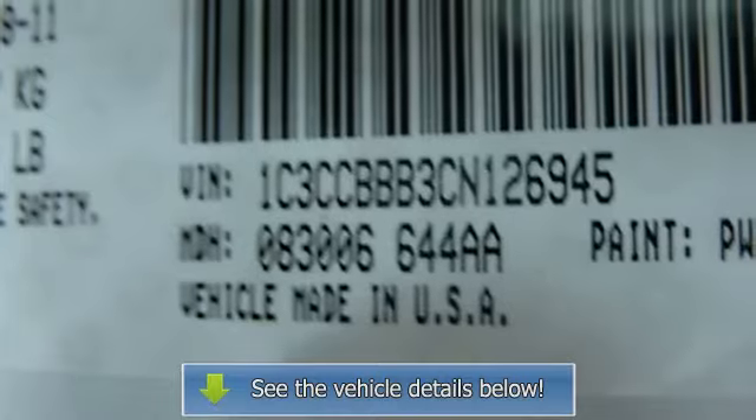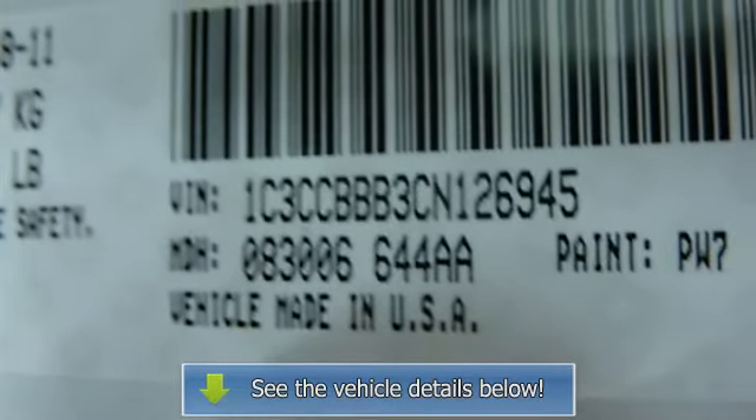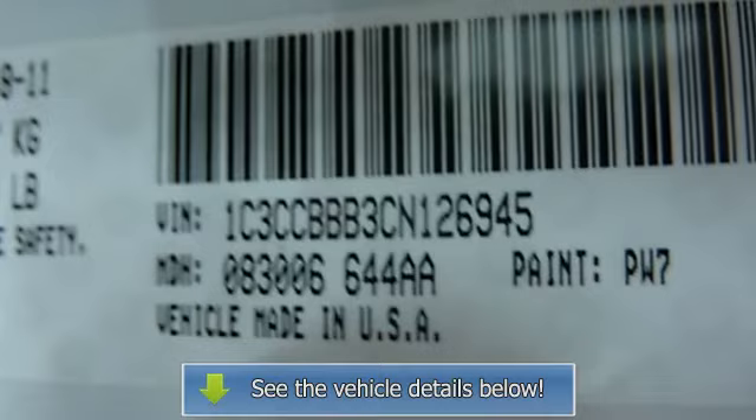Witte's is an honest, upfront, one-price dealership. When it comes to price, we're third-party verified among the lowest.